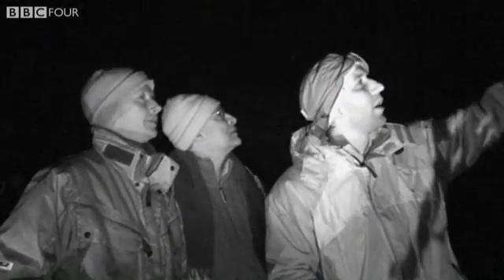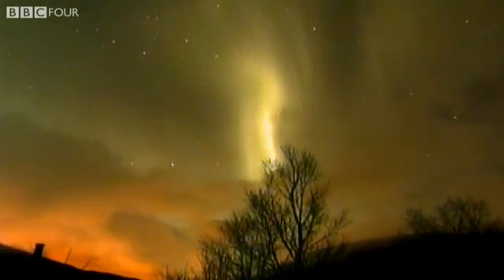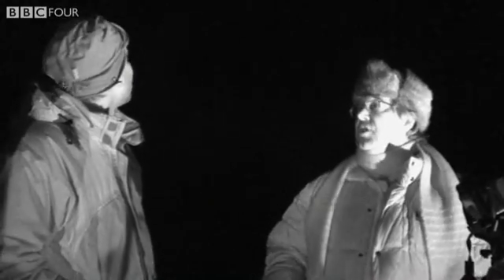And these vertical lines, Mike — what's causing this structure? It's not just a simple curtain anymore. The vertical lines are basically always parallel to the Earth's magnetic field. So the particles that come down, that collide with the atmosphere, that cause the aurora, are guided by the magnetic field. So you're seeing the magnetic field structure.